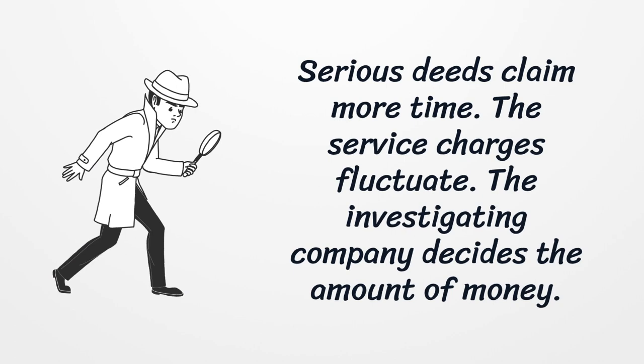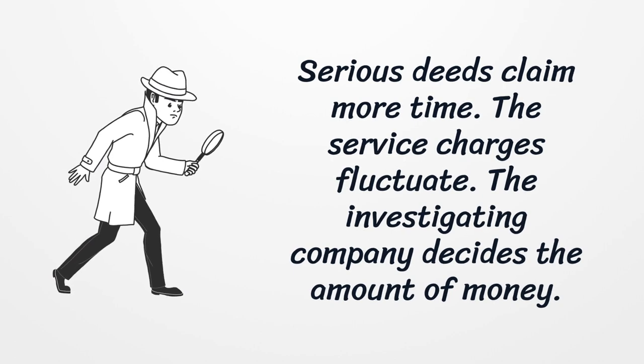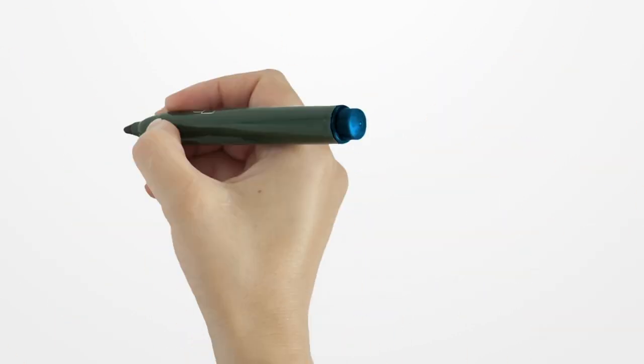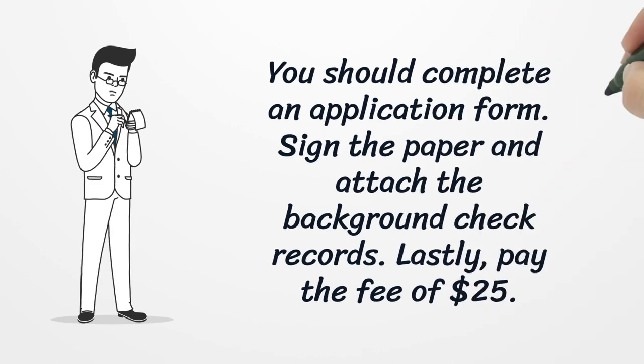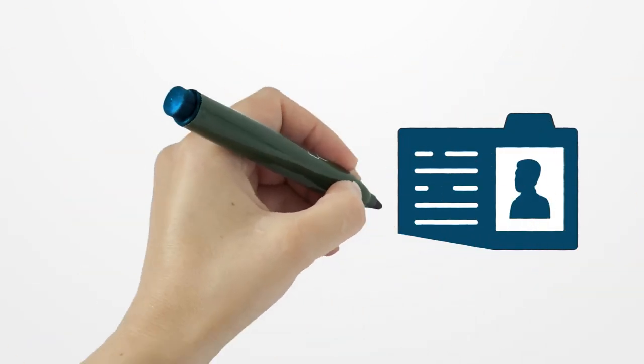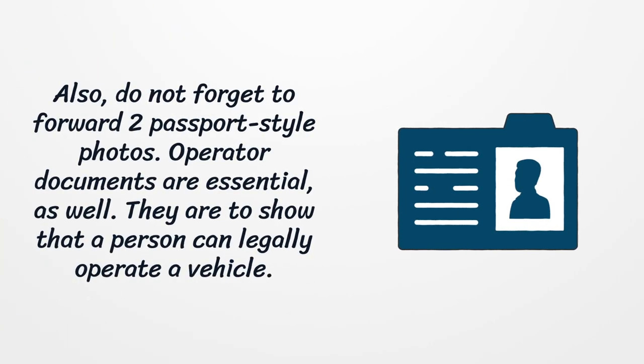The service charges fluctuate, and the investigating company decides the amount. You should complete an application form, sign the paper, and attach the background check records. Pay the fee of $25, and do not forget to forward two passport-style photos. Operator documents are also essential, to show that a person can legally operate a vehicle.